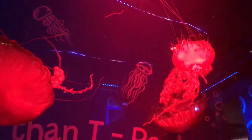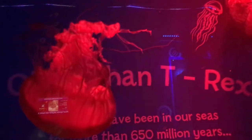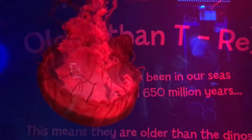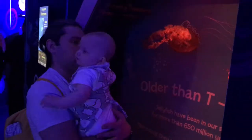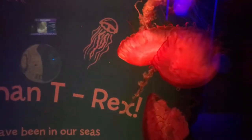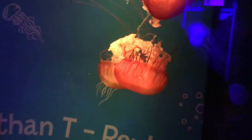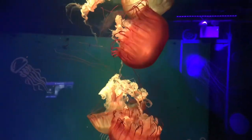Now we move on to my favourite part of the whole aquarium. I absolutely loved watching the jellyfish and I thought this would be a fantastic bit of sensory play for Diddy, but unfortunately he was feeling a little bit tired and hungry as it was getting nearer to feeding time. He did prefer some of the smaller jellyfish around the corner that were changing colour.